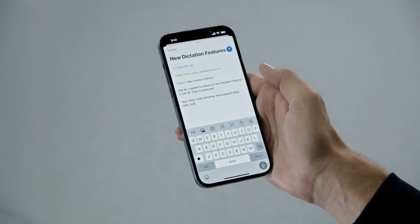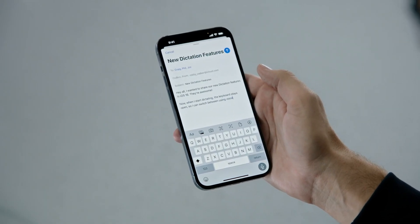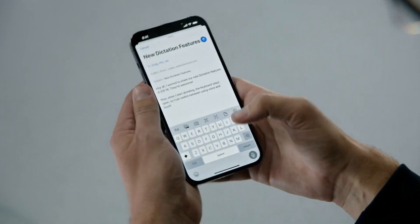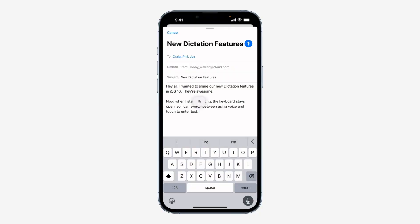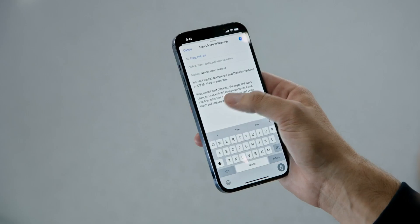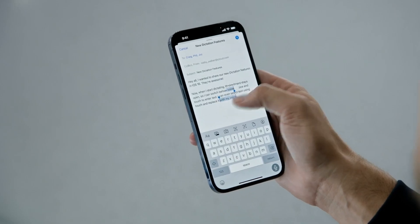Thank you, Apple, for making it easier for us to switch from dictation to typing. Now we can enjoy using the feature more. The need to switch between dictation and the keyboard was the main reason I personally disliked using this feature, and I can't wait to try it in iPadOS 16.